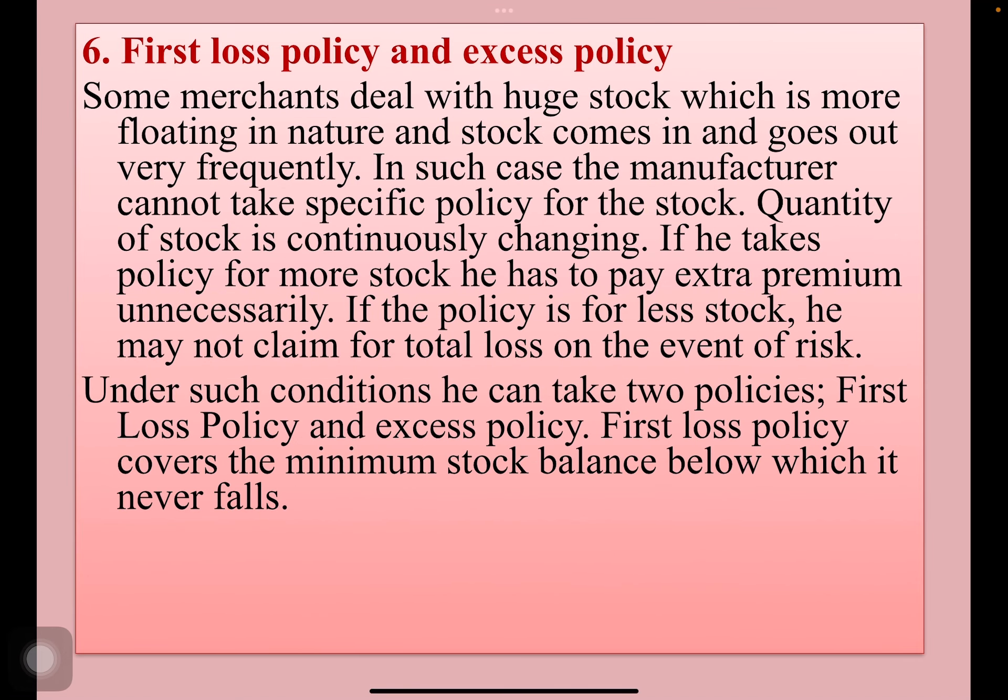First loss policy and excess policy: some merchants deal with huge stock which is more floating in nature, and stock comes in and goes out very frequently. In such cases, a manufacturer cannot take a specific policy for the stock, as the quantity of stock is continuously changing. If he takes a policy for more than the actual stock, he has to pay extra premium unnecessarily. If the policy is for less stock, he may not claim for total loss in the event of risk.